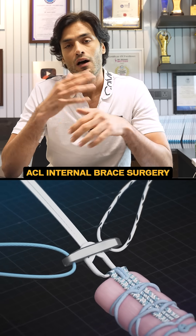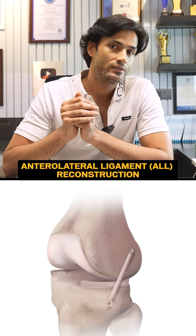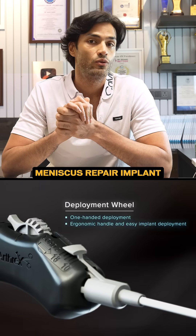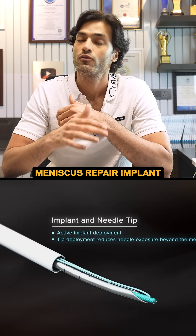What is internal brace? How it is done? Why it is done? What is LET? What is ALL reconstruction? How the meniscus is being repaired? What is blood clot meniscus repair? What kind of implants we use in meniscus — from all inside to inside out, to outside in, from zone navigator, from everything.